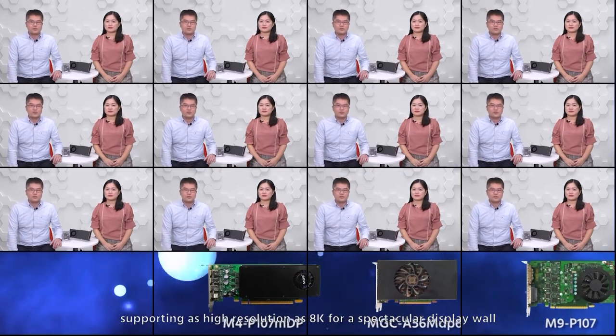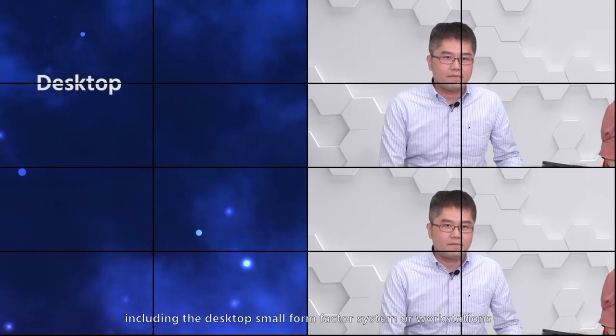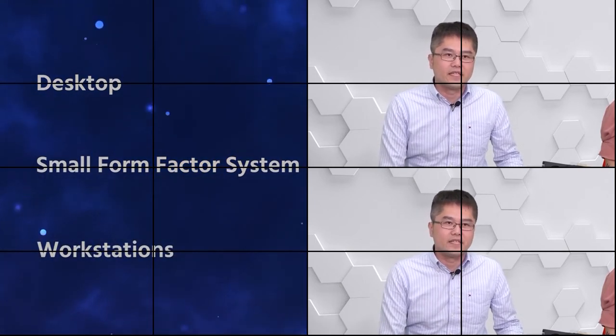The MDS graphic card series features surround or affinity technology with 6 GB onboard frame buffer memory, supporting as high a resolution as 8K for a spectacular display. The single card can be integrated in different types of operating systems, including desktop, small form factor systems, or workstations with various I/O connectivity — for example, Mini-DP, DP, HDMI, DVI, and VGA. Antena MDS graphic series enables the most efficiency and compatibility to fulfill your demand for multi-display installations.